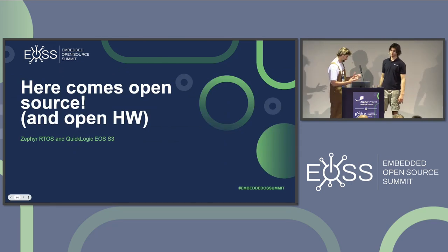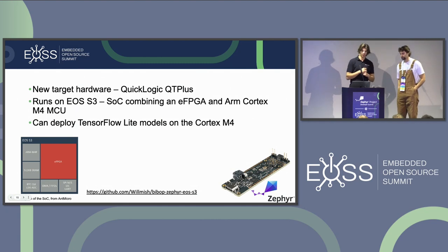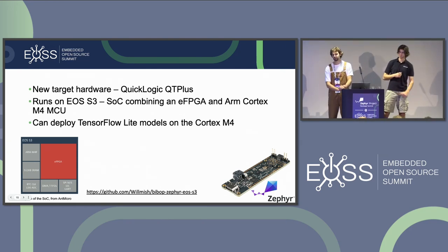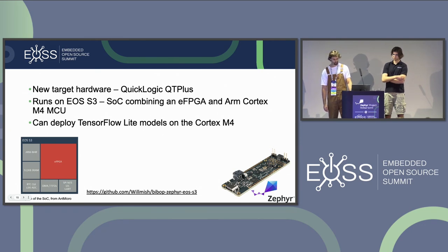The next step was to bring this to an open source RTOS and open hardware — say hello to Zephyr and QuickLogic EOS S3. Our new hardware was the QuickLogic QT Plus, which runs the EOS S3 SoC. It combined an embedded FPGA with an ARM Cortex-M4 MCU, which was capable of deploying machine learning models directly on the board — that's basically why we chose it.